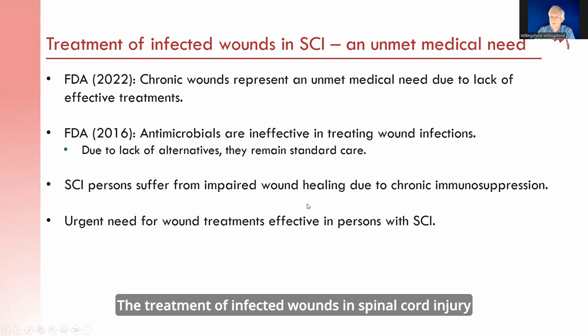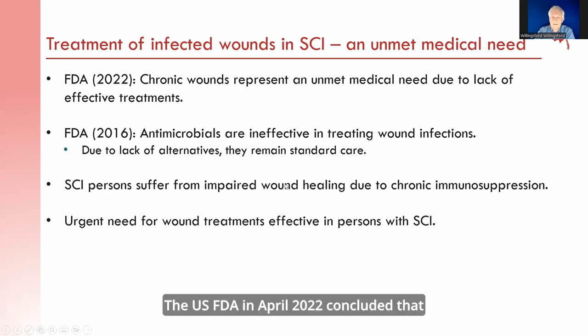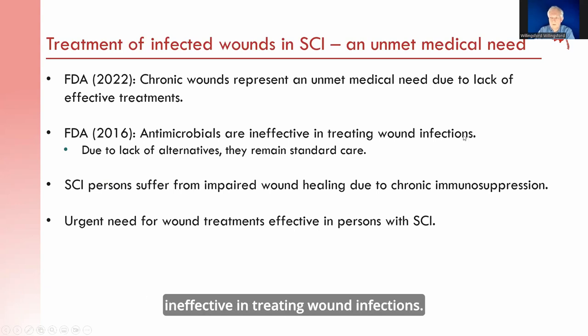Treatment of infected wounds in spinal cord injury represents an unmet medical need. The FDA in April 2022 concluded that chronic wounds, also in the general population, represent an unmet medical need due to lack of effective treatments. This was in part based on a study they did in 2016 where they concluded that antimicrobials are ineffective in treating wound infections.